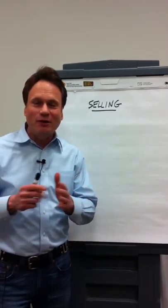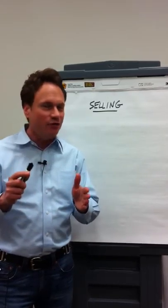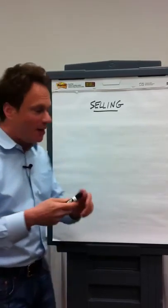Hey, it's Michelangelo Caruso. I'm doing sales training here in Illinois, and one of the things that we're doing is chasing the chronology of a sale. Here's what I mean by that.